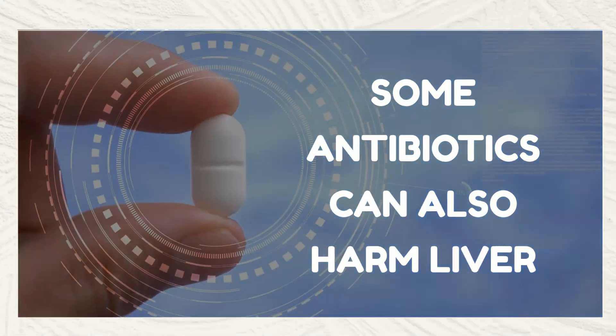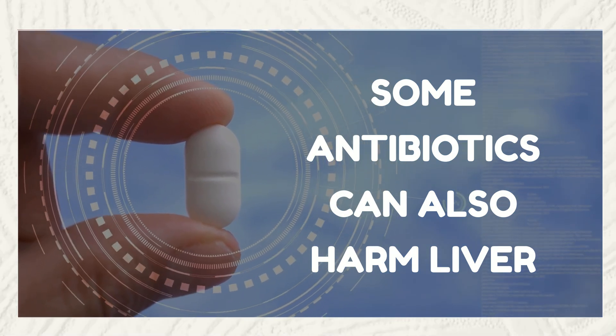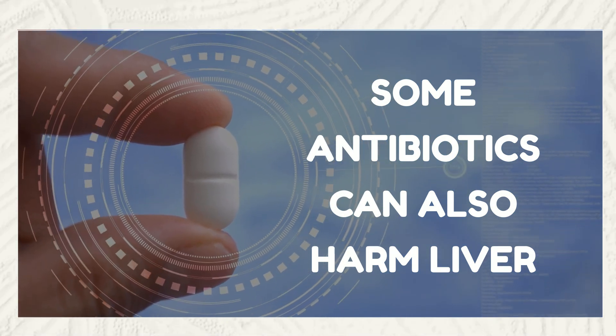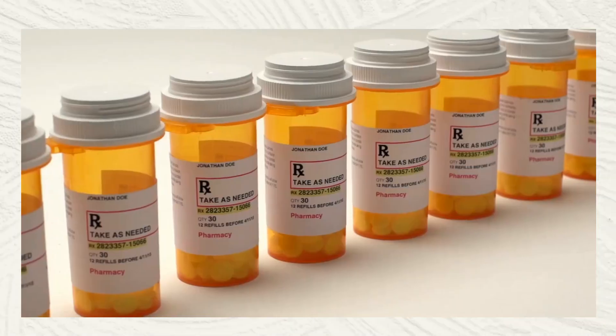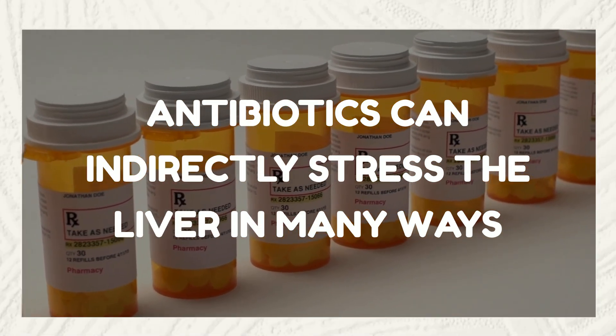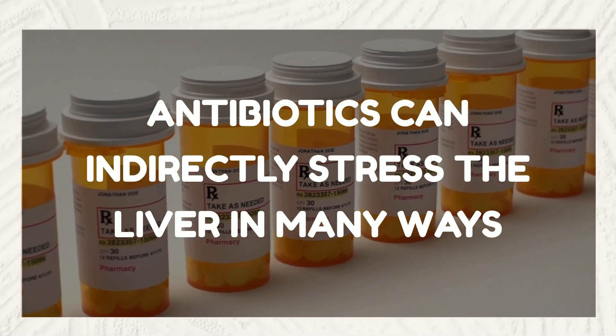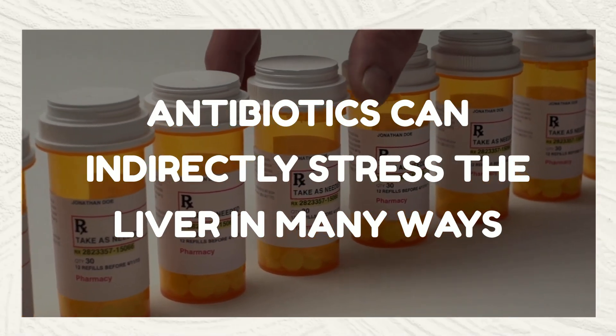Antibiotics, such as amoxicillin-clavulanate and erythromycin, are lifesavers but can be tough on the liver. They can cause liver cell inflammation and damage, particularly with frequent or high-dose use. Some antibiotics can lead to cholestasis, a condition where bile flow is reduced or blocked, further stressing the liver. Others may trigger an immune response that can harm liver tissues.